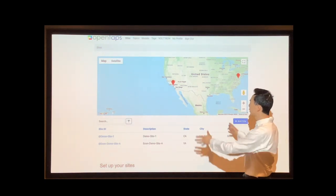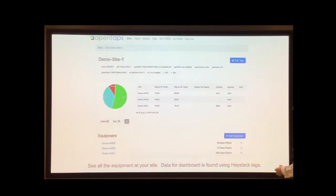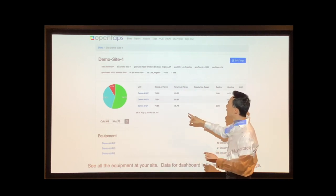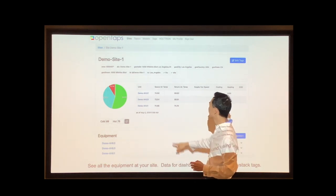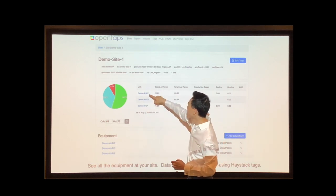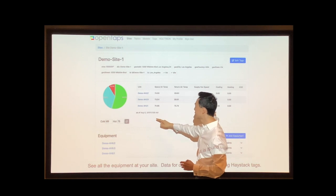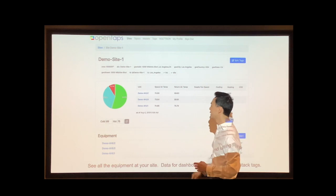The application allows you to set up your sites and your buildings and set up all the equipment at each site. The sites themselves can also be tagged. And then there are these dashboards — dashboards are created with Haystack tags. For example, it finds the space air temperature of all your air handlers by looking for equipment that's been tagged as AHUs, then looking for the space air temperature tags and populating the dashboard. So as you add more equipment and tag them, they'll just automatically show up here.